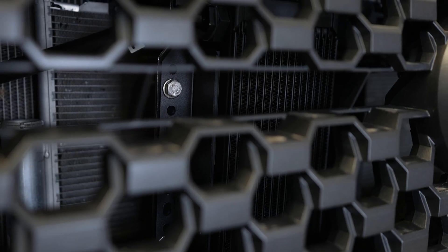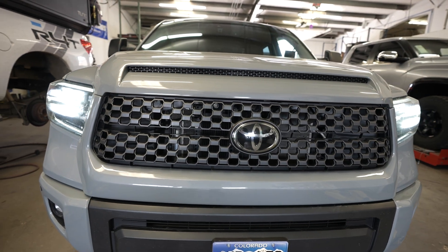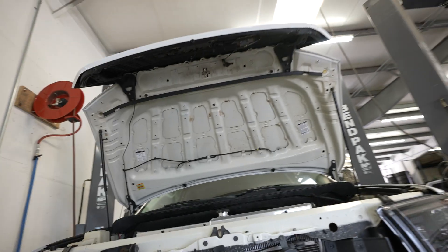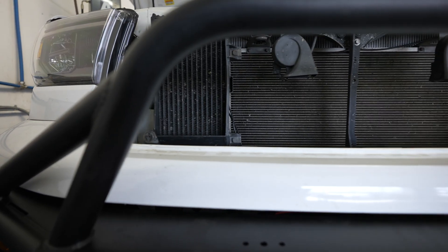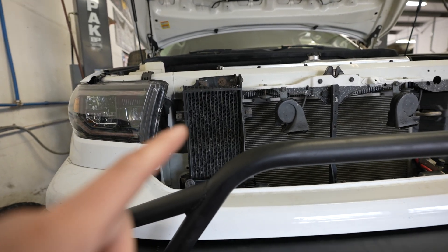If you look back there behind the grill, you'll see the aftermarket transmission cooler that we just installed, kind of in the same position that the factory one should have been. This is obviously a whole different hood because the grill is integrated into the hood, but you can see the transmission cooler is all the way to the passenger side right there.